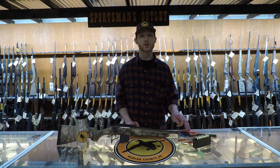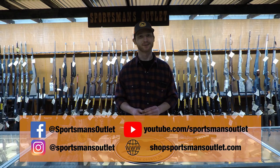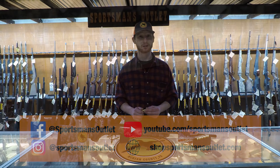We have a variety of shells and cartridges made by makes like Hornady and Winchester. Once again, my name's Wes from Sportsman's Outlet, and I want to thank you for joining us. We'll see you next Friday.